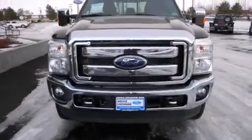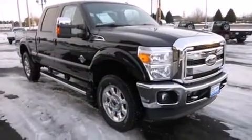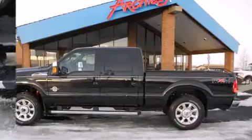Step into the 2011 Ford F-250. Smooth gear shifts are achieved thanks to the powerful eight-cylinder engine. And for added security, dynamic stability control supplements the drivetrain. Four-wheel drive allows you to go places you've only imagined.